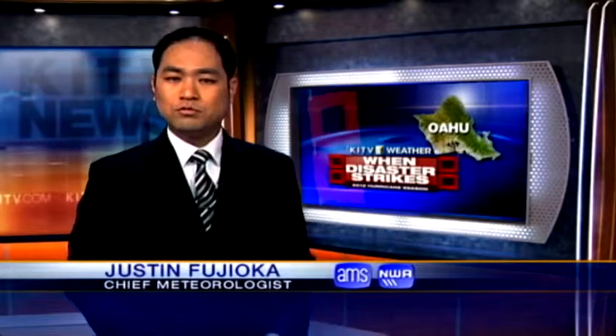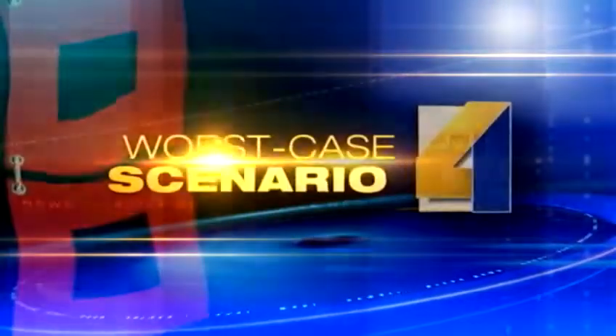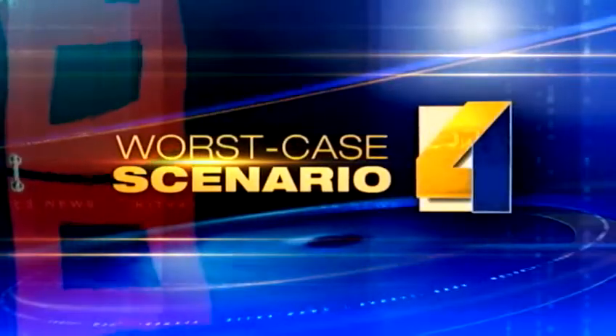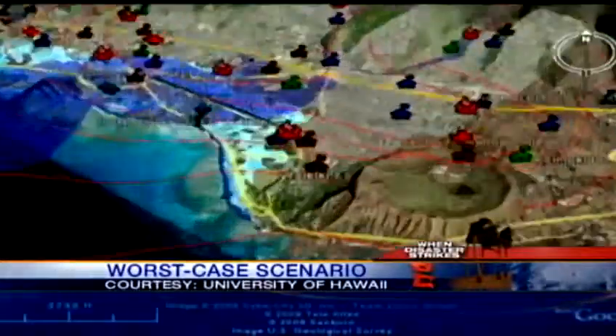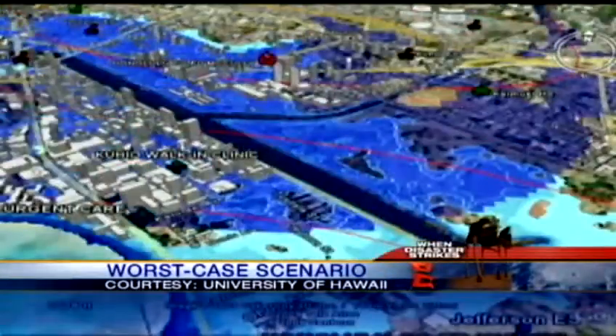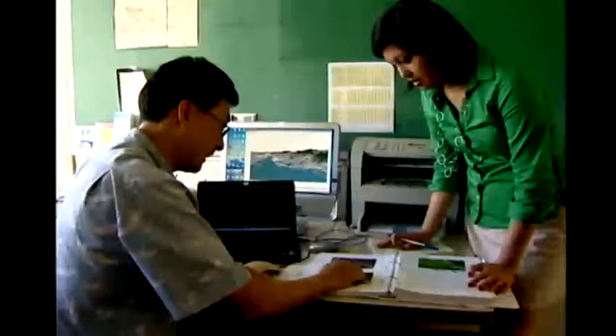Mass destruction and devastation — that's what storm surge and flooding from a major Category 4 hurricane could cause on Oahu. KITV4's Cam Tran shows you what could happen in this worst-case scenario. These images of blue water hitting the coast are just animations, but one day this could be reality. It is a color map showing the extent of the flooding. Dr. Kwok-Fai Chung, professor at the University of Hawaii-Manoa, studied what could happen if a Category 4 hurricane made landfall on Oahu.